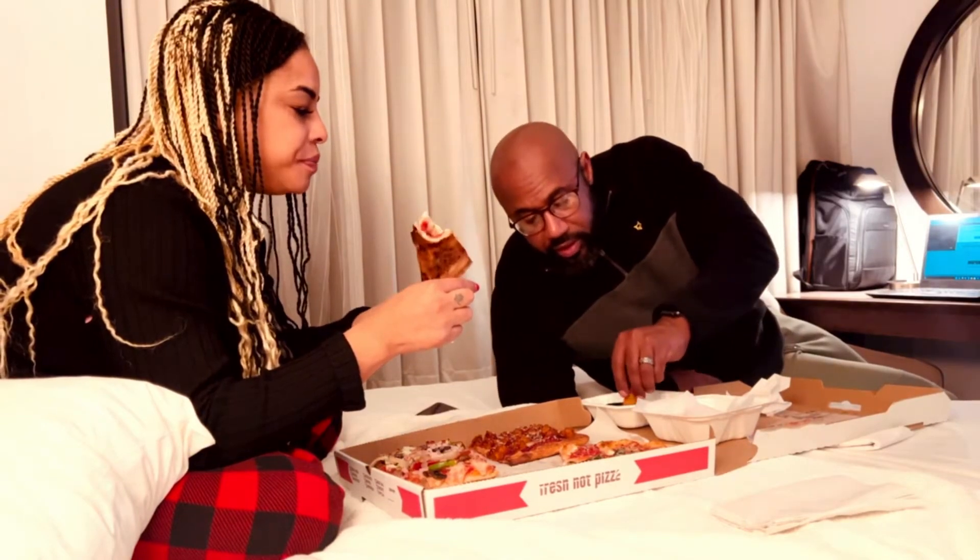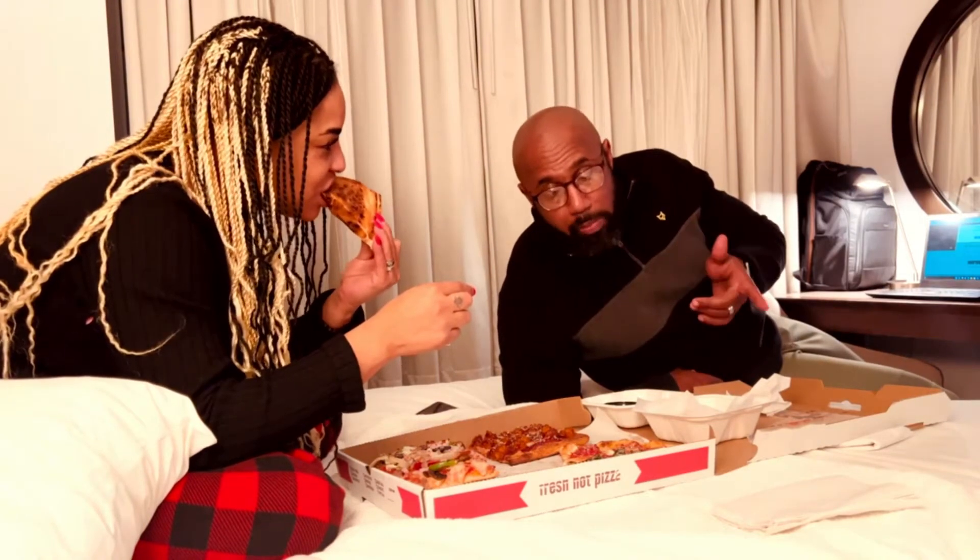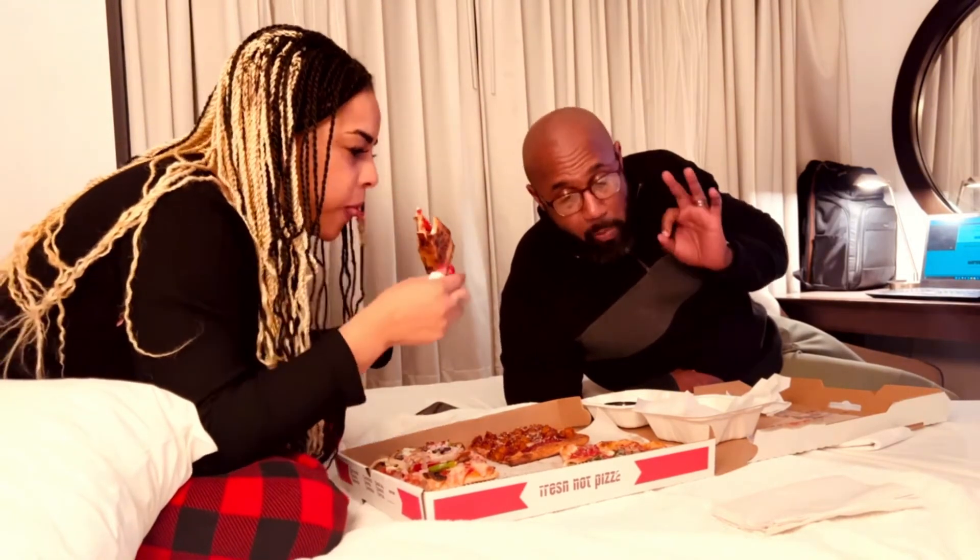The mozzarella cheese sticks are excellent. I rate the cheese sticks probably an 8 out of 10.